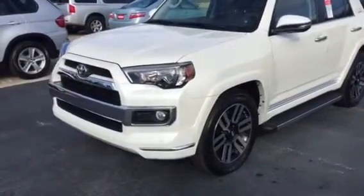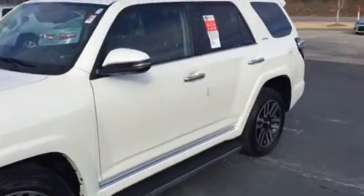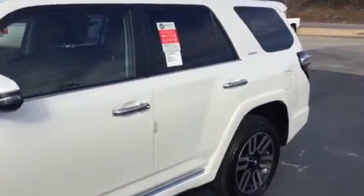Again, Blizzard Pearl Limited. Got your front and rear parking sensors, 20-inch wheels, running boards. This one's equipped with your third row.